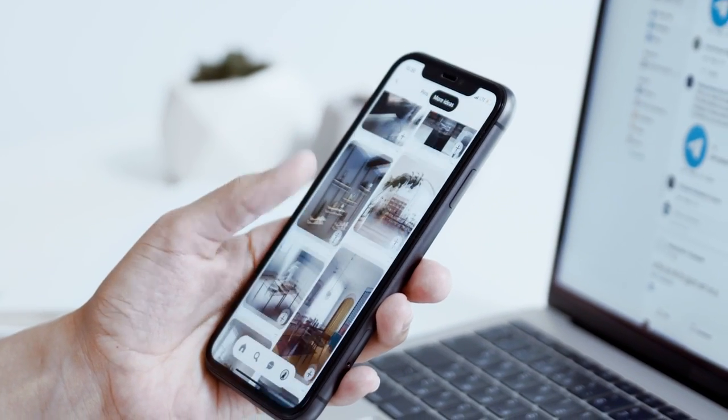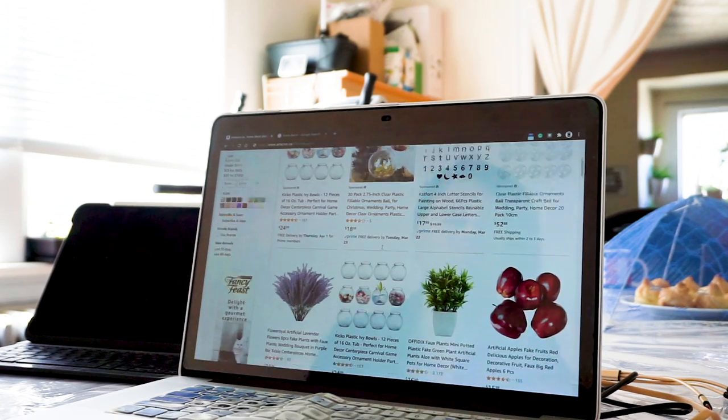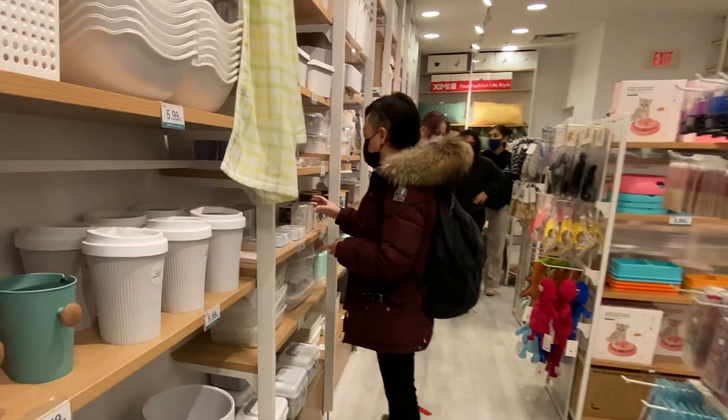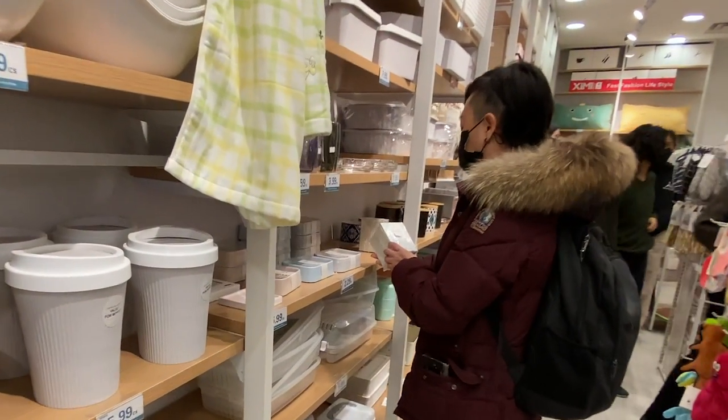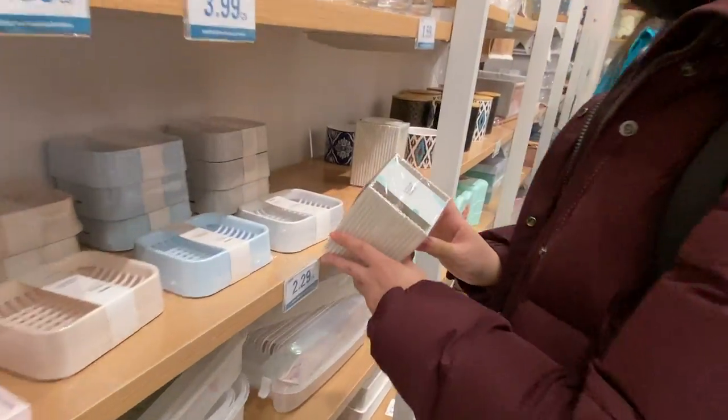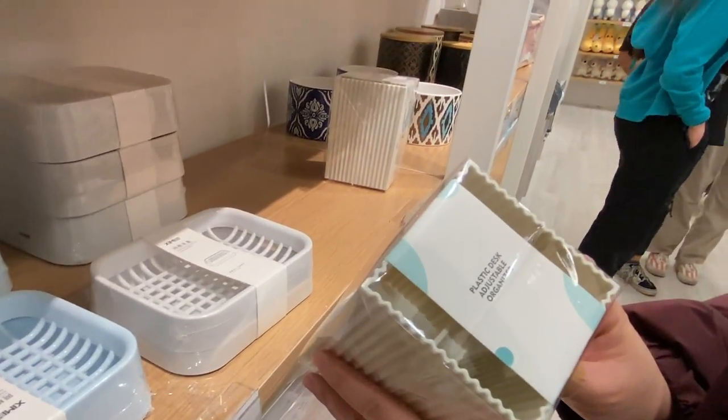When searching for home decor, we get frustrated. It's hard to find something unique and sourced from sustainable material. Searching for home decor online or in store results in the same problem. It's hard to find something that is the right size, shape, or color and is sustainable.